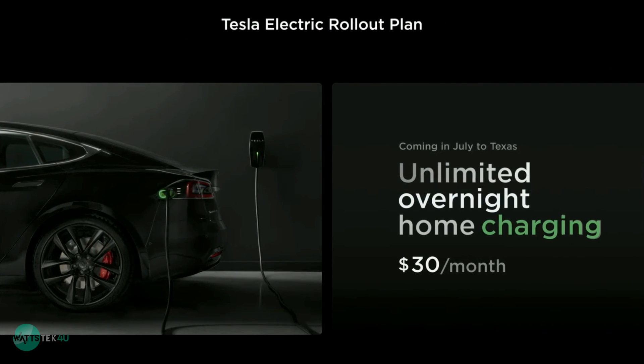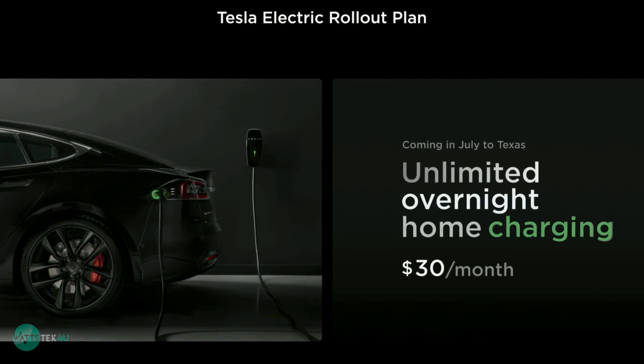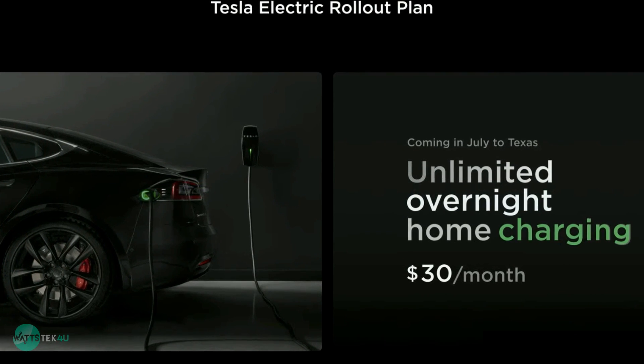Tesla also announced a $30 per month unlimited overnight charging plan for Texas, taking advantage of excess wind power at night.